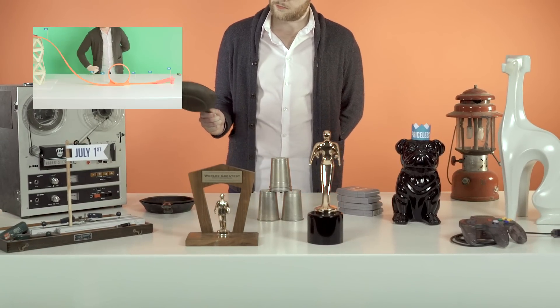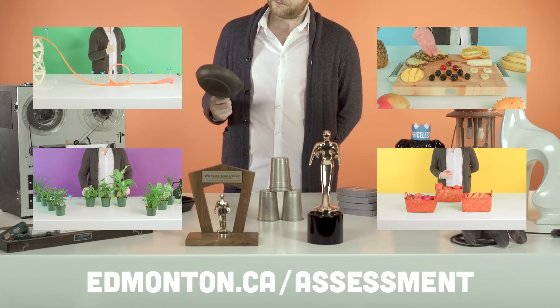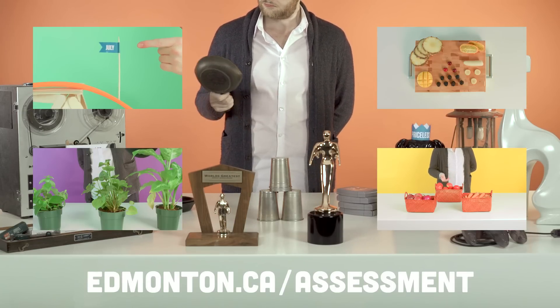For more information on property assessments and what a good boy Mr. Snickerdoodle is — yes he is — visit edmonton.ca/assessment. We'll see you next time.